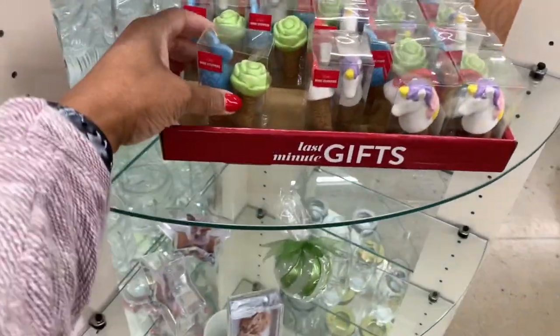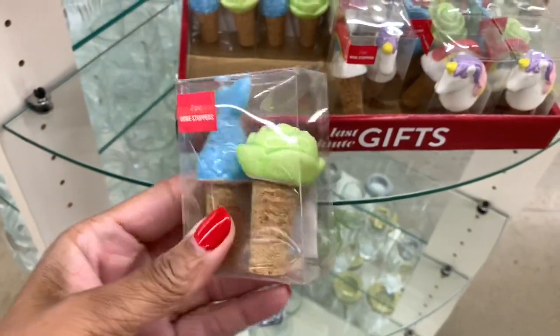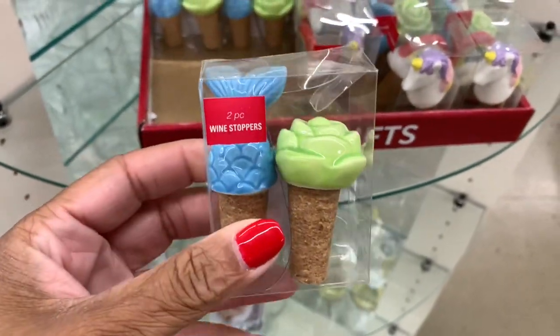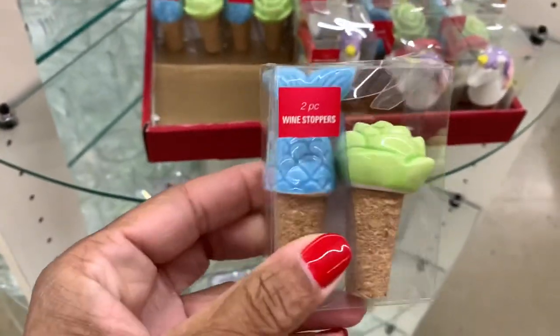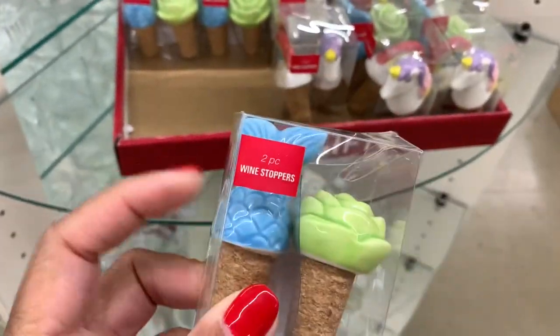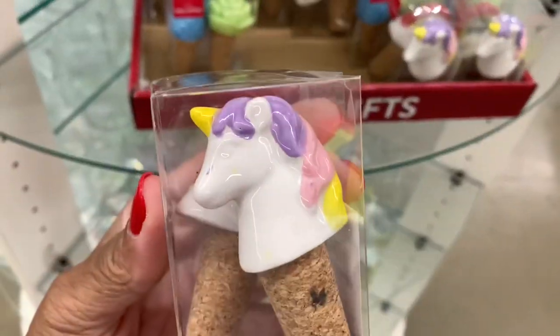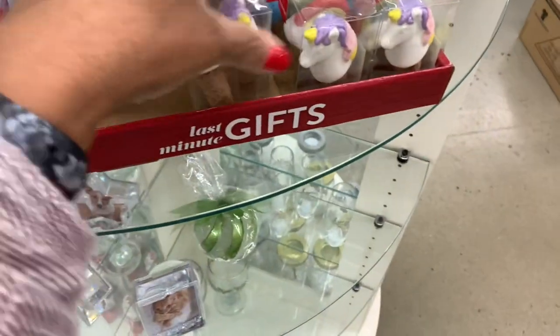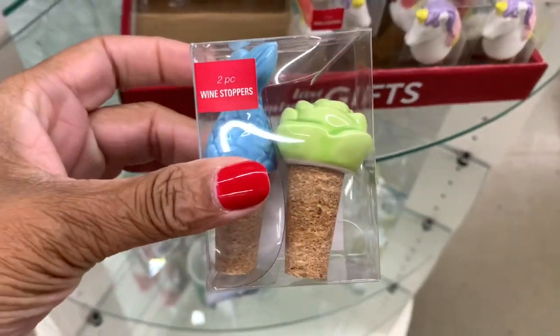Hey guys, welcome back to my channel. I'm here in the Dollar Tree and I came across this little end cap here. These are actually wine stoppers - they have the whale and the flower, they have the unicorn and the rainbow. Those are really neat and they're wine stoppers.